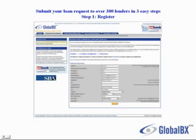You can submit your loan request to over 300 lenders in 3 easy steps. The first step is to register, where you enter your login and your password. You can select any login that you wish, something that's easy for you to remember. Then you enter your email address and your contact information, and you click submit.